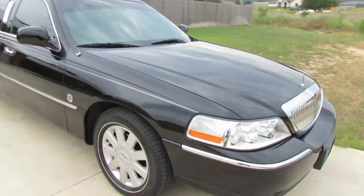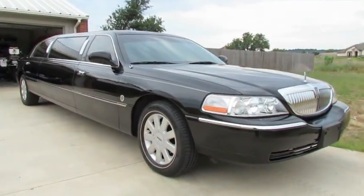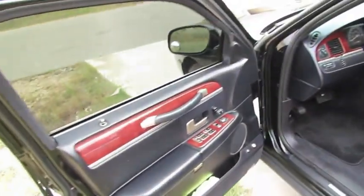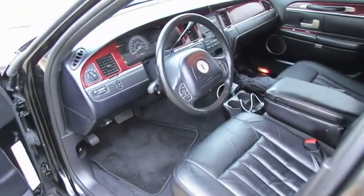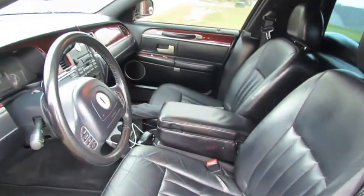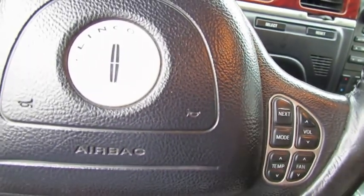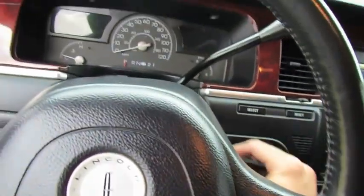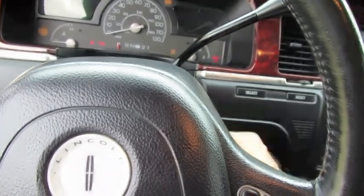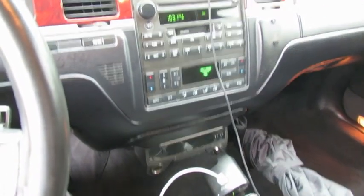It holds six passengers in the back, so hopefully you get a better idea of what you're renting when you rent a limo. She's been very well kept, great condition, and barely even looks like she's been sat in. We are inside the vehicle now and I'm going to slide the key into the ignition and start the car. 138,000 miles — real low mileage for this vehicle — and she runs great.